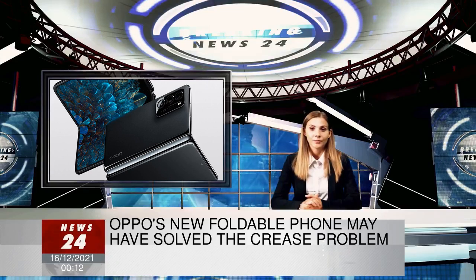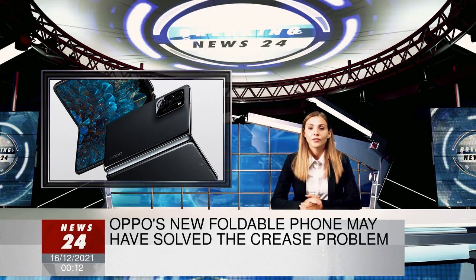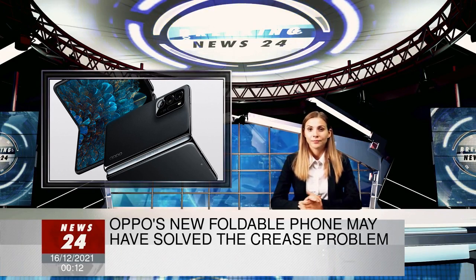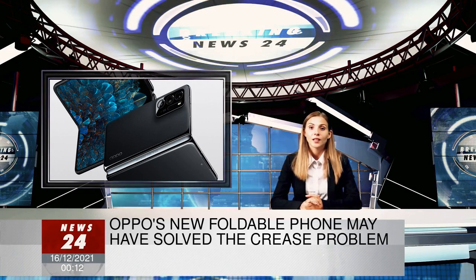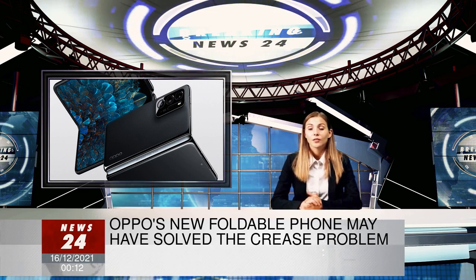There's a new foldable phone in town: the Oppo Find N. After teasing its new foldable last week, the Chinese electronics maker launched its latest Find N foldable phone on Wednesday, during the second day of its EnoDay event.